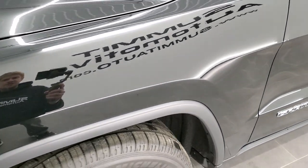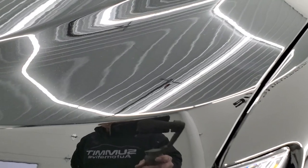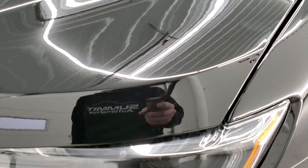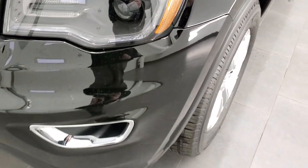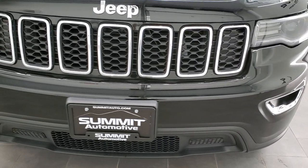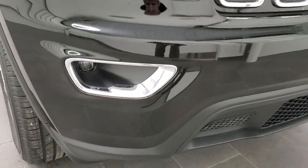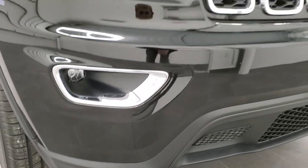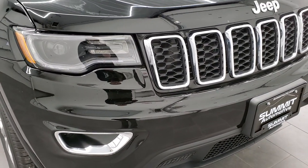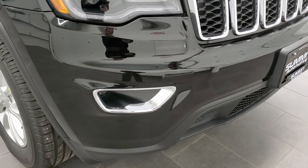Diamond Black has just a little bit of metal flake in it — kind of hard to see, but the light hits it just right. This one has the premium lighting group as well as the trailer tow group, so you get the HID headlamps, LED running lights, and LED fog lamps on the front. The Laredo package gives you the chrome-trimmed grille and Jeep logo, as well as the fog light bezels.